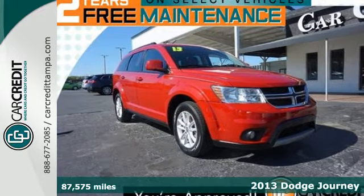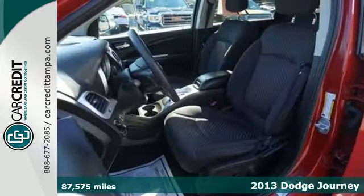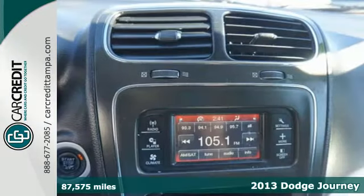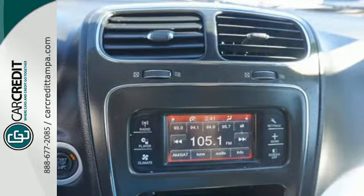It's a 2013 Dodge Journey. Say you have a huge boat and you're hauling it to the lake this weekend — you're covered with this athletic and muscular mid-size crossover.